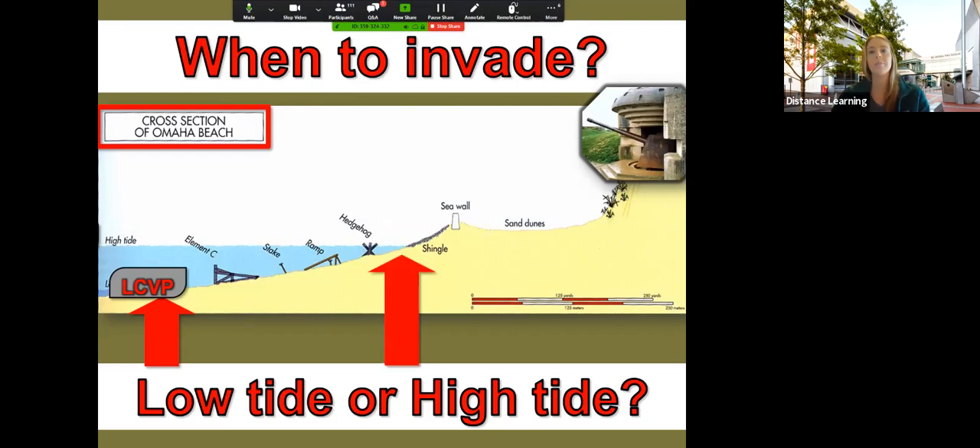Now let's talk about high tide, generals. The advantage of coming in at high tide: you can see how close our LCVP or Higgins boat — made right here in New Orleans — gets to that seawall. Once soldiers get out of that boat, they're very close to the cover of that seawall. But the disadvantage is that with high tide, our boats do have to go over and navigate those ramps, those stakes, all of those obstacles. So generals, this was a real decision that had to be made in planning D-Day, or Operation Overlord. Pause and talk about it — are we invading at low tide or high tide?